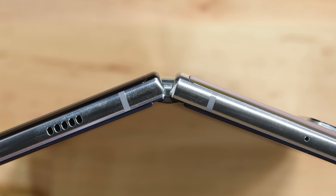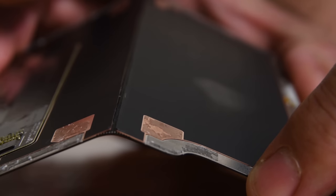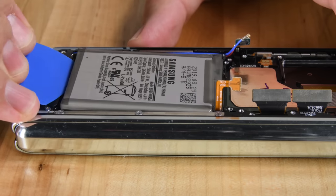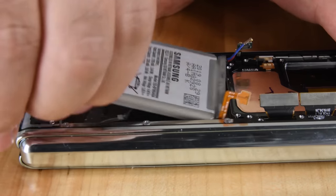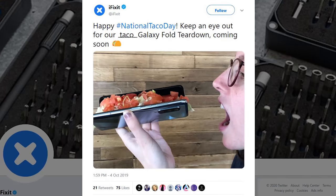The mechanics of the fold can wear over time and cause stress on the hinges and the display, which can make display replacements a real challenge. And as with most phones, the batteries are glued in, and the Fold is no exception. So this phone is just a pain all around, and we hope you didn't buy this $2,000 taco.